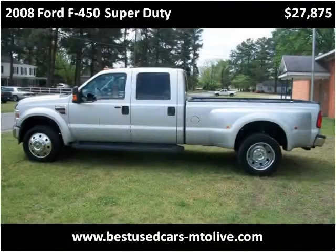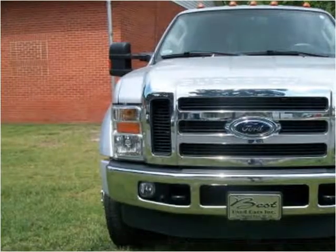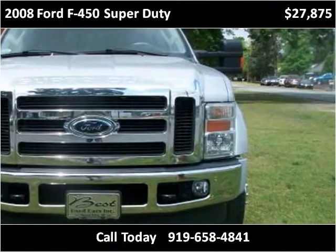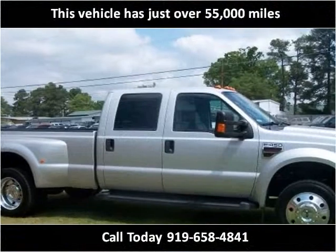This 2008 Ford F450 Super Duty is available from Best Used Cars. This vehicle has just over 55,000 miles.